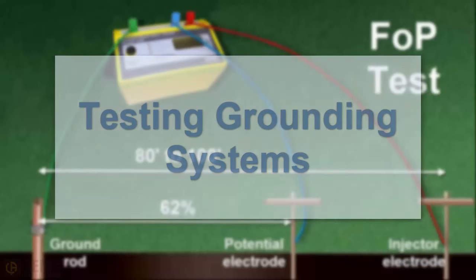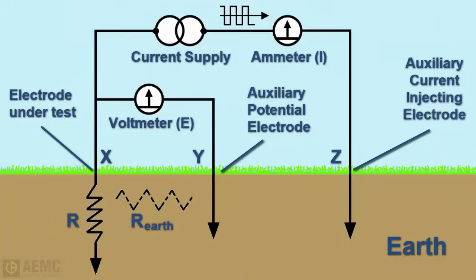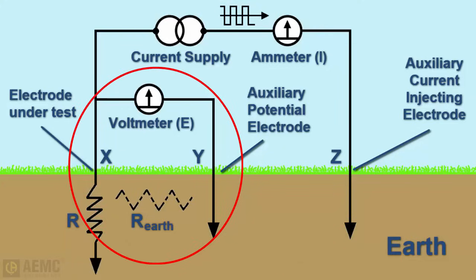The three-point fall-of-potential test is a commonly accepted method for measuring the resistance of single grounding rod or grid systems. Packaged inside a typical instrument are two independent circuits: one is a constant current generator, and the other is a high-impedance voltmeter that measures the voltage drop and then calculates and displays resistance.